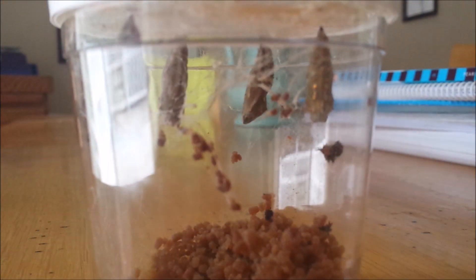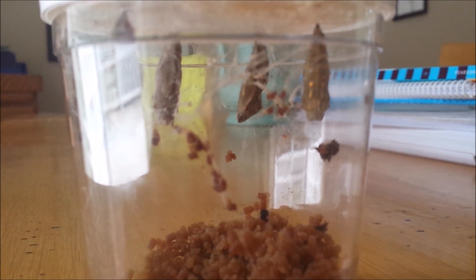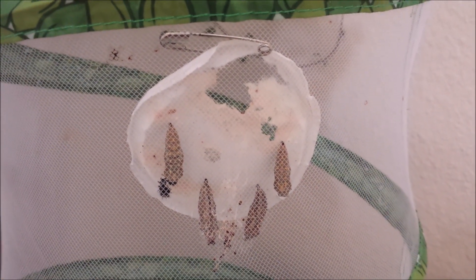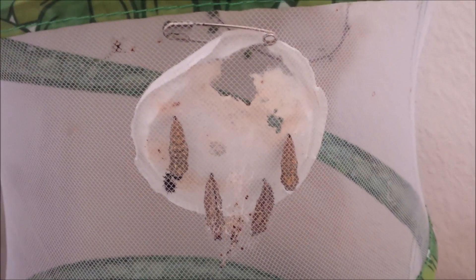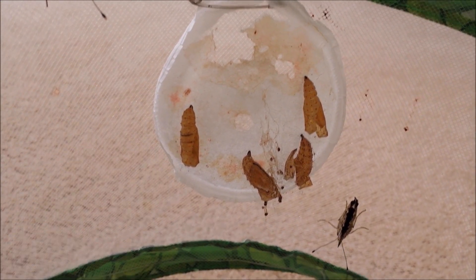The caterpillars have turned into chrysalises, so we'll just wait a few days until they emerge. We pinned that paper disc onto the butterfly garden and are just waiting for them to emerge. There are the four chrysalises that they emerged from.